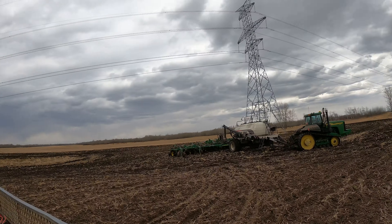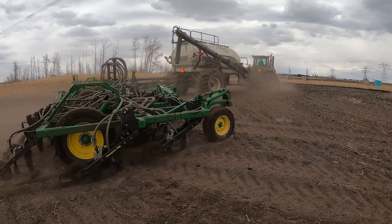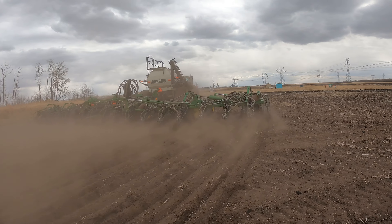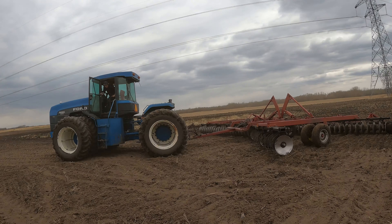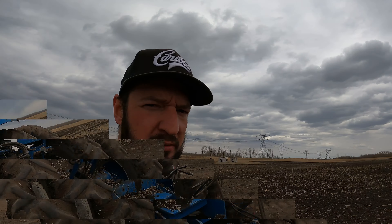Not the easiest thing to back up an articulating 50-foot wide, 60-foot long piece of machinery. Yeah, a little drier here. A little sandy. Jeff looks like he's trying to get stuck over there — disking up some wet spots.